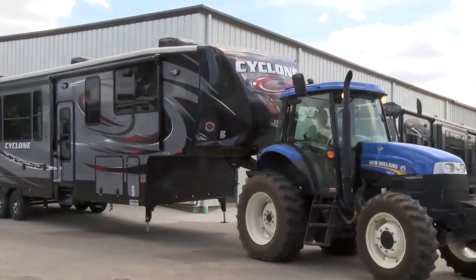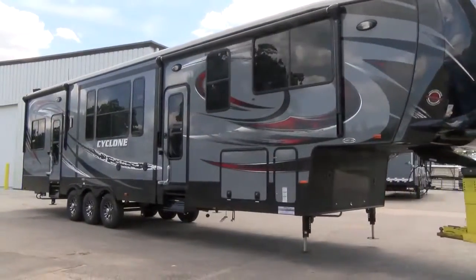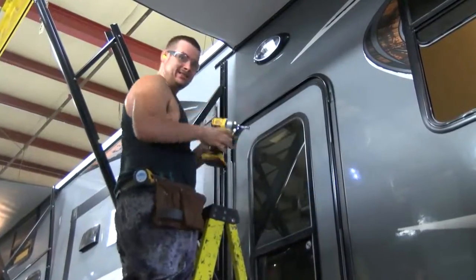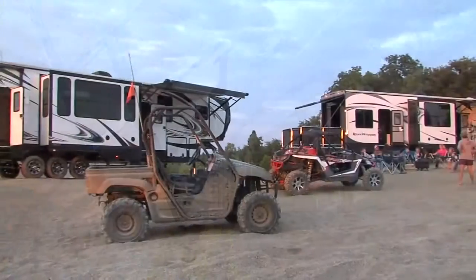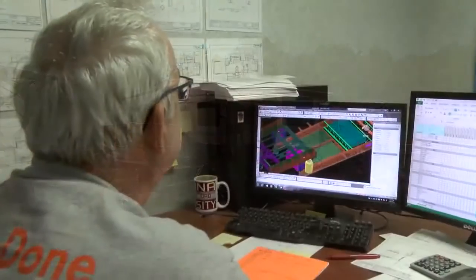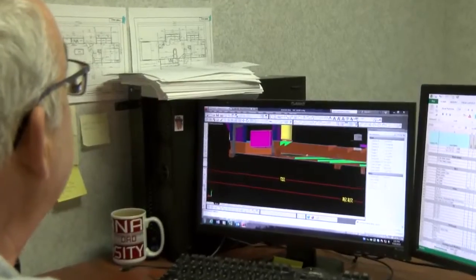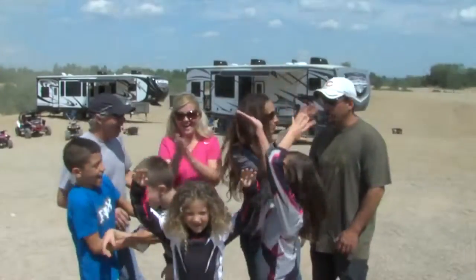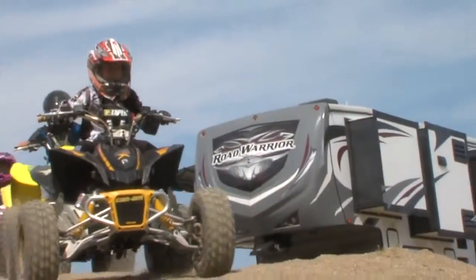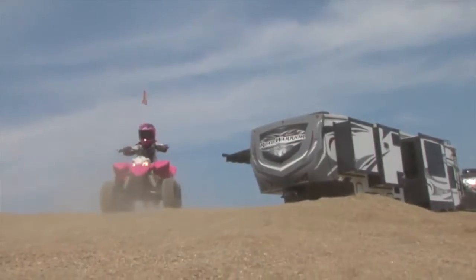Heartland toy haulers are built to withstand the rigors of the road and outdoor living. It is often said that our products are overbuilt, which is a badge we wear with honor. Many other manufacturers build RVs only to make it through the warranty period. Heartland engineers design our toy haulers to withstand years and years of use. We believe that building a superior product will bring customers back time and time again and that our tradition of quality will keep Heartland toy haulers number one for many years to come.